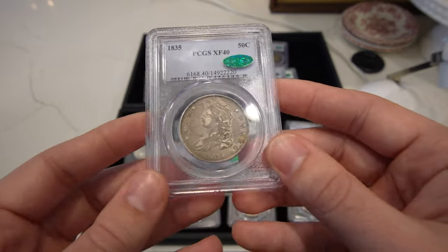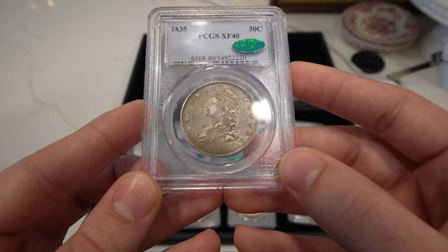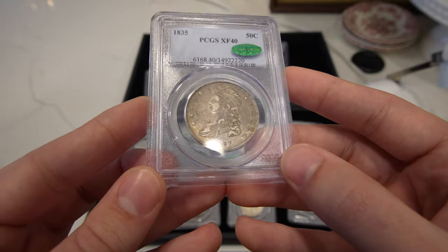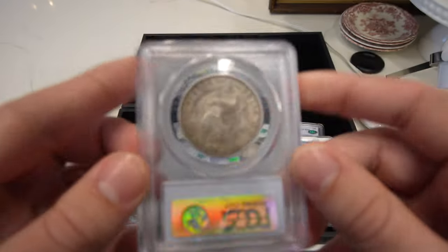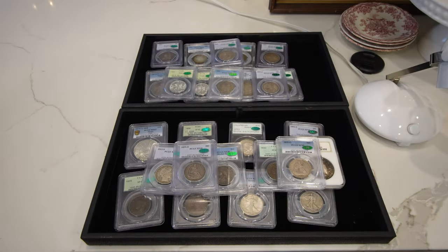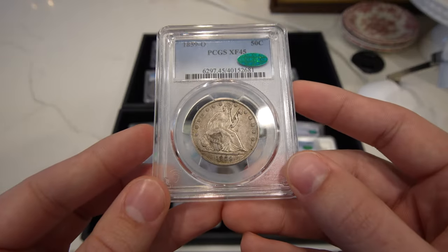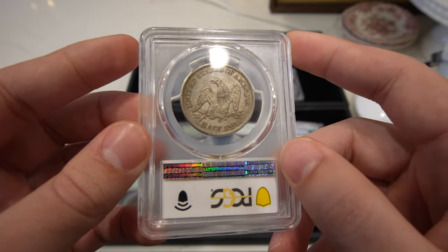Then we have this 1835 Capped Bust half, great XF40, CAC approved. Just a little wear on the breast, cheek, and forehead, but the circulated cameo is definitely peeking through on this coin — just a stunning piece of history. Then we have this last 1859-O seated half dollar, rated XF45 — the last stunner of this video.